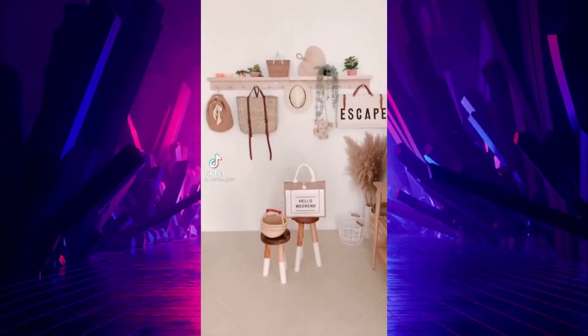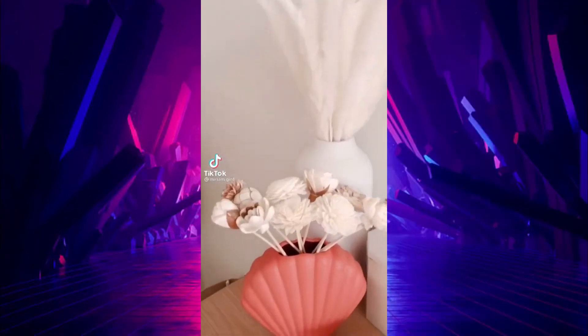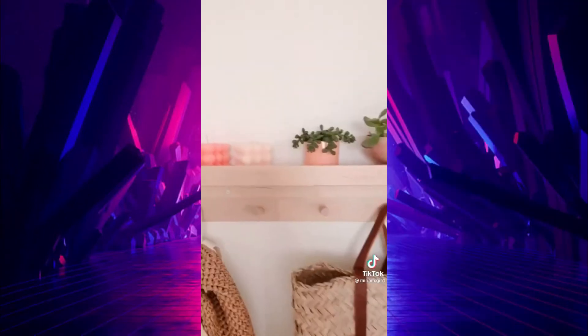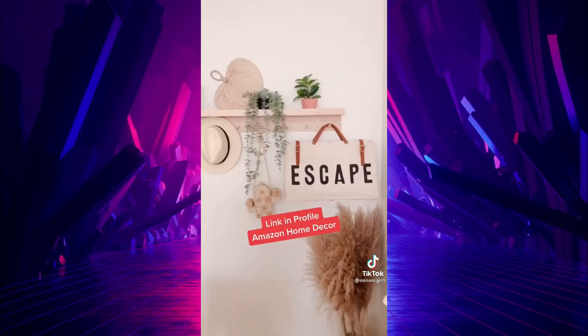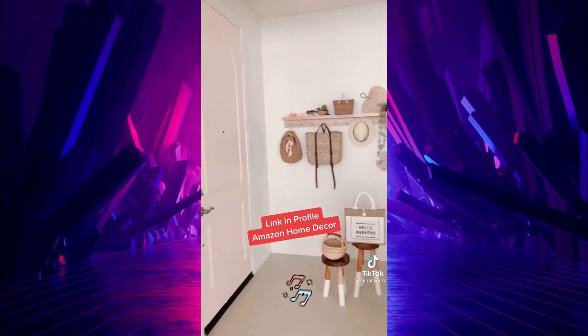Amazon products I recently purchased: pampas grass and reed diffusers, this woven basket, these candles, and this cute little tote. I linked everything I could for you in my profile under Amazon Home Decor.